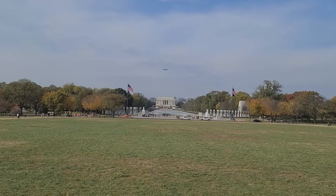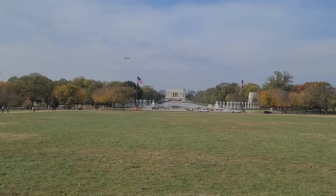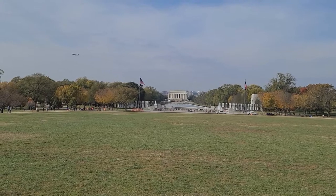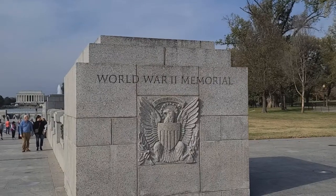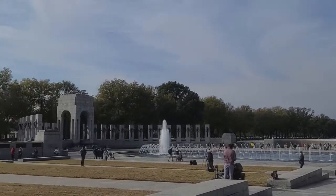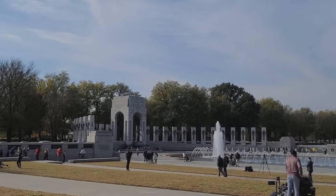Up ahead, we see the World War II Memorial, the Reflecting Pool, and the Lincoln Memorial. Last time I was here, the Reflecting Pool was kind of low and a little bit nasty, so let's see if it looks a little better this time. Now, every monument memorial has a controversy. The one with this one is kind of silly, in my opinion — they didn't want to break up the green space between the Washington Monument and the Lincoln Memorial.